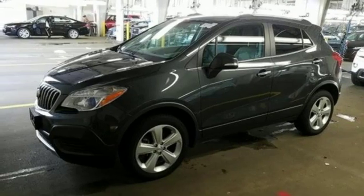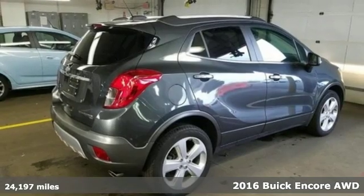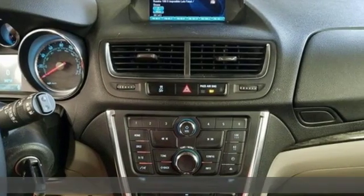Here's a 2016 Buick Encore. Imaginative luxury for the real world — that's today's Buick. Plus, it offers an exciting list of features.